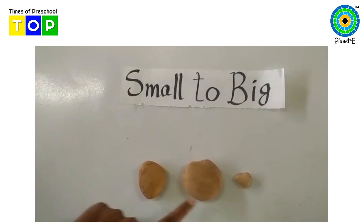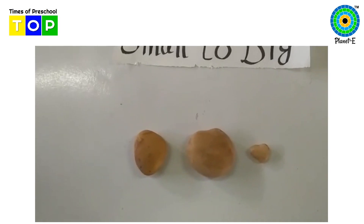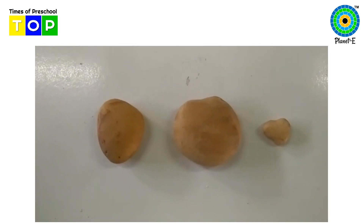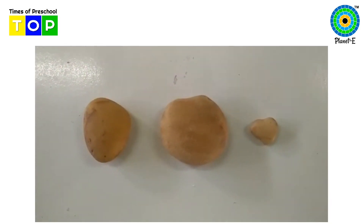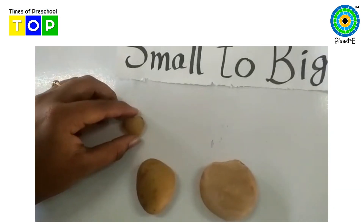You can see here the stones, children. Now we will keep them in the correct order from small to big. Which one is the small stone, children? Tell me. This one, right? So we will keep here. The small.